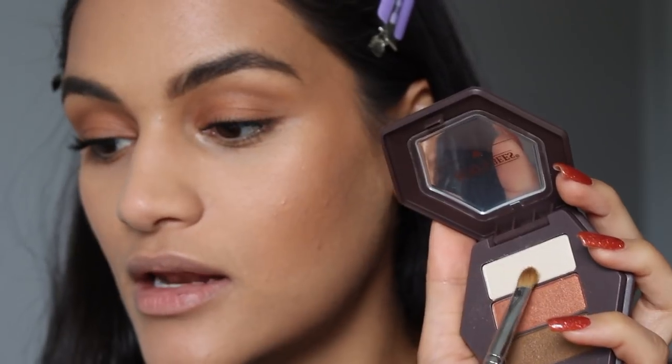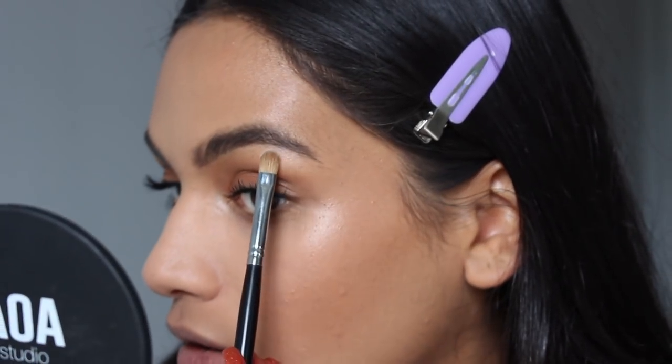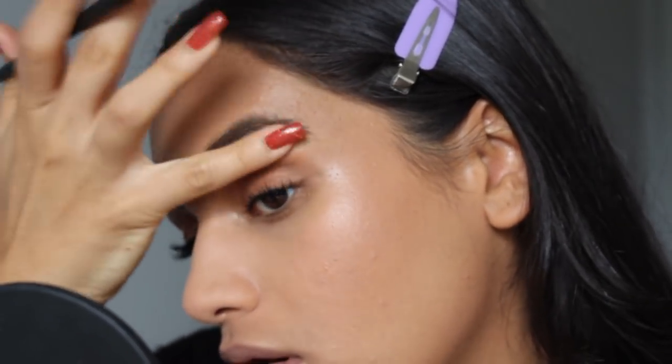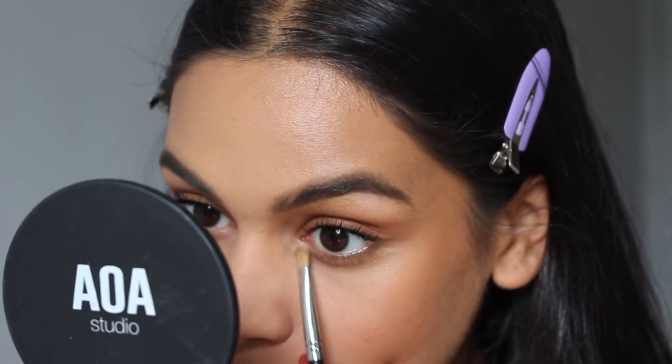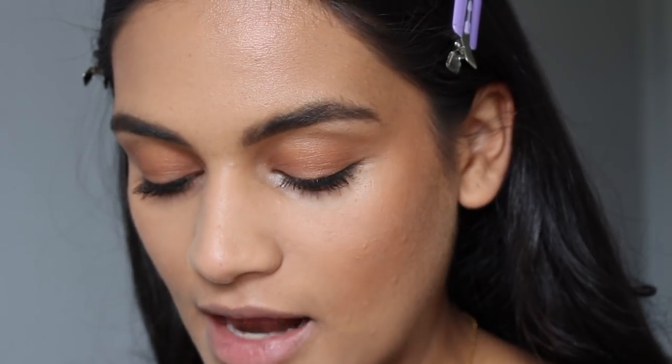I'm going to take the white shade from the eyeshadow trio — it kind of scares me a little bit — and pop that on the brow bone. Maybe not — but I am actually taking that white shade and popping it in the inner corner because I don't have another option. This is really cute. I kind of wish that we sold Burt's Bees makeup in stores because a lot of people do ask about clean beauty brands, and a lot of brands that claim to be clean aren't actually clean.